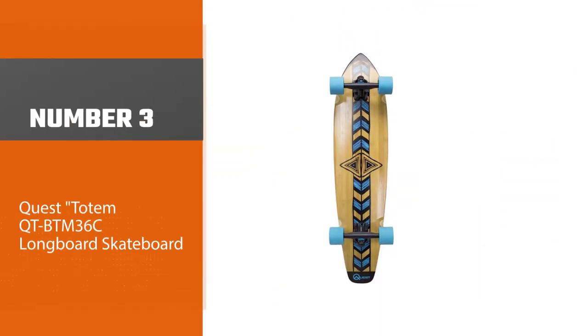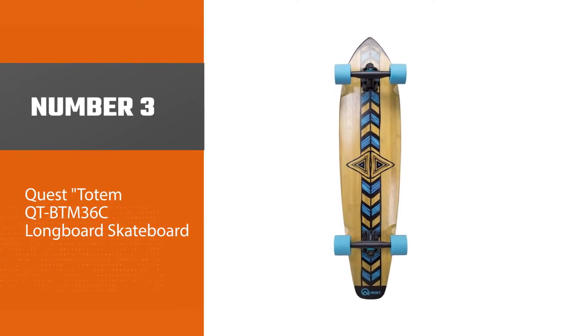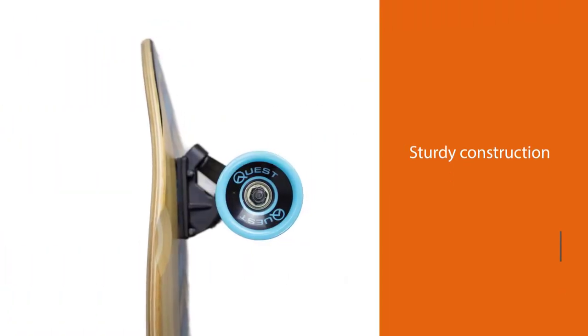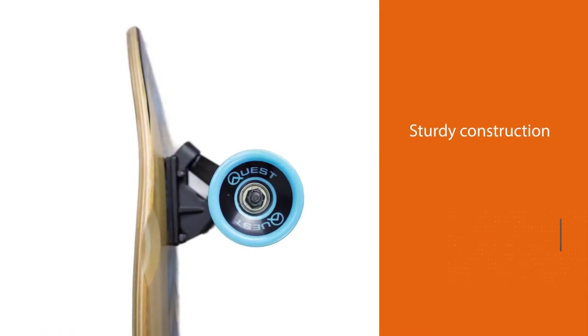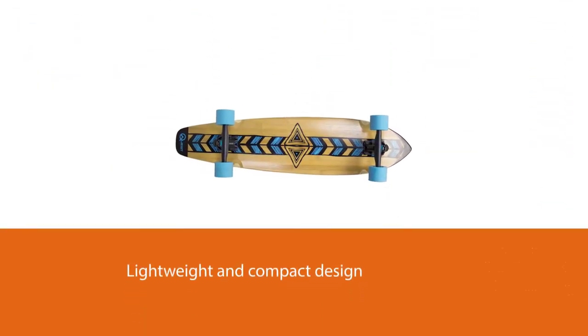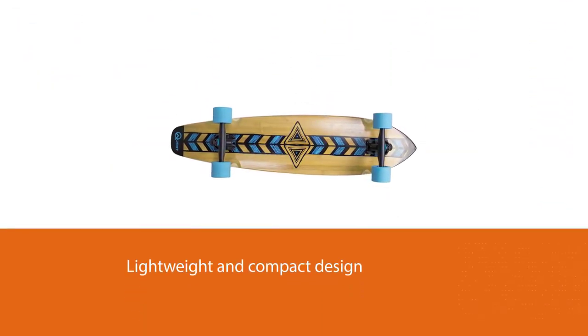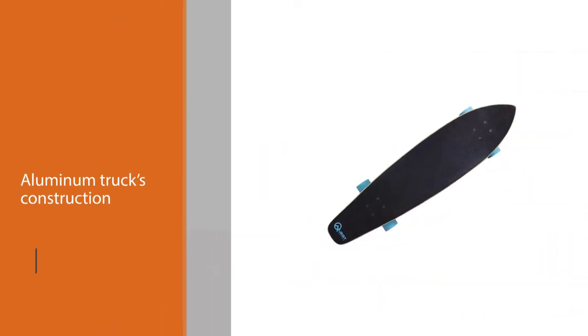Number 3: the Quest Totem QT-BTM 36C Longboard Skateboard. It is one of the best cruiser longboards out there. This item from the Quest brand has highly improved crafting and is engineered to be sturdy in all weather conditions. Besides its sturdy construction, this skateboard gives fast learning experiences to beginners.